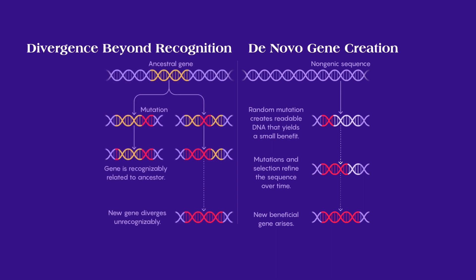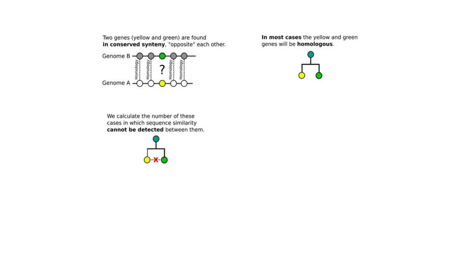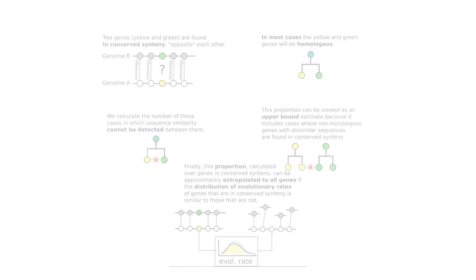So, how many orphan genes could have arisen this way compared to those that could have arisen by sequence divergence? To determine this, researchers considered each gene's position relative to its neighbours. This method relies on the observation that although the parts of a chromosome may get shuffled over time, the order in which genes occur is largely unchanged. To identify orphans created by divergence beyond recognition, the researchers assumed that if a gene's neighbouring sequence was in the same order across different species, then whatever lay in between might be the same gene present in both. Using this method, the researchers estimated that at most a third of the orphan genes they tested could be the result of divergence beyond recognition, leaving the majority to be explained by de novo gene creation.